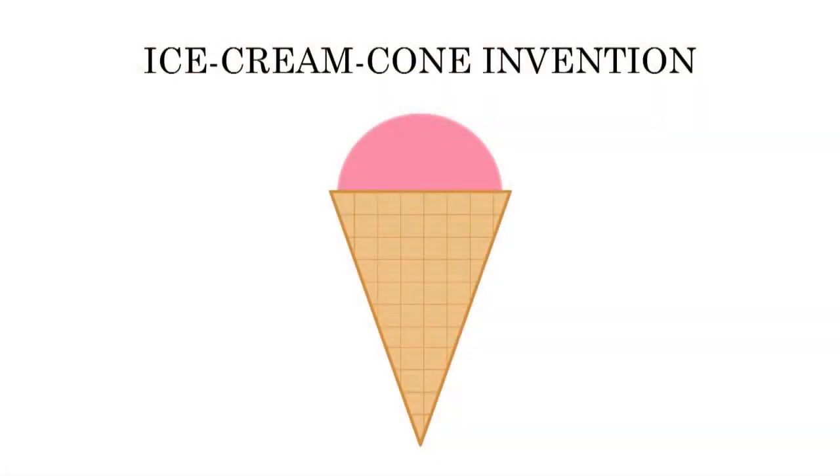And that is going to be the birth of the ice cream cone invention, where the waffle man is going to take his waffles, curl it into a container, and then they're going to put the ice cream in there so that the ice cream stand can sell its ice cream. Now there are three tests that we need for patentability, and we're going to look at the ice cream invention for those three tests.